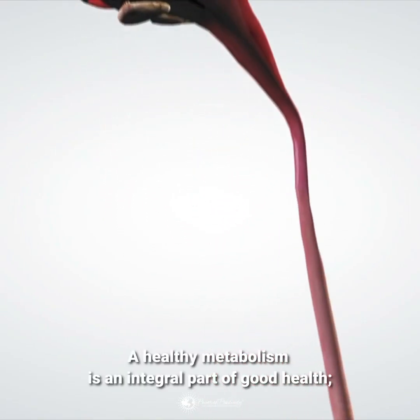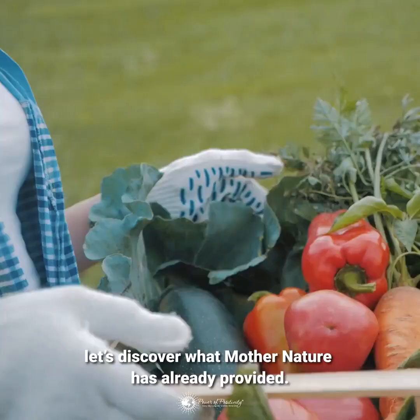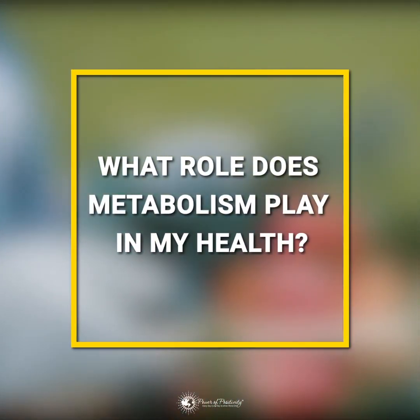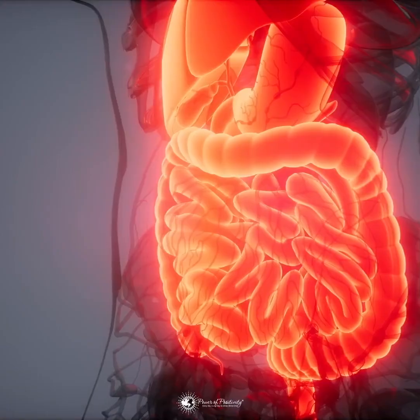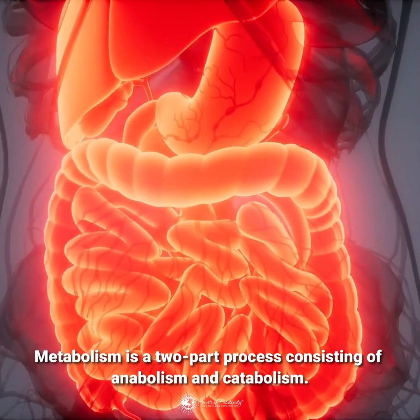A healthy metabolism is an integral part of good health. Let's discover what Mother Nature has already provided. What role does metabolism play in my health? Metabolism is a two-part process consisting of anabolism and catabolism.